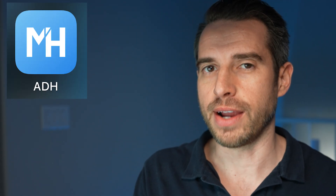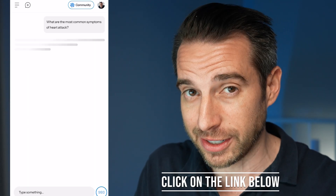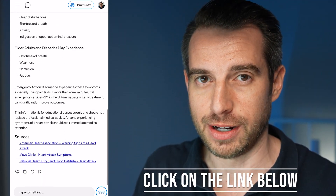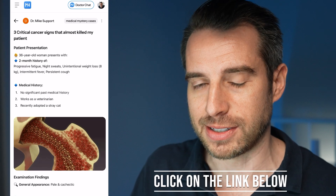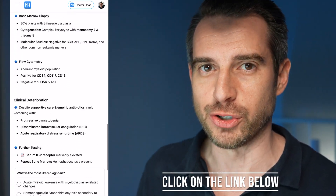If you have any other questions about colon cancer — whether it's screening, prevention, or any other health or medical question — you can click on the link to download the ADH app and ask it any medical or health question of your choosing. When you download the app, you'll also have access to the ADH community. Go ahead, click the link below and give it a try.